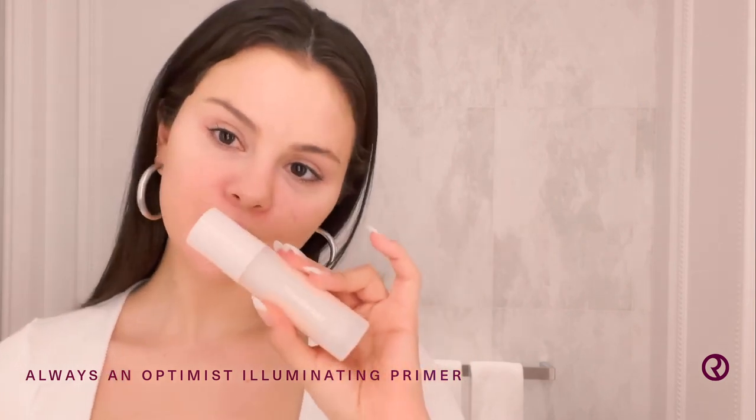First I'm going to start with my illuminating primer. It's my favorite primer. We have one that's kind of more matte and this one is very fun and glowy. I like to use my hands to apply it, and it kind of gives me this glow — glowing is what it is.